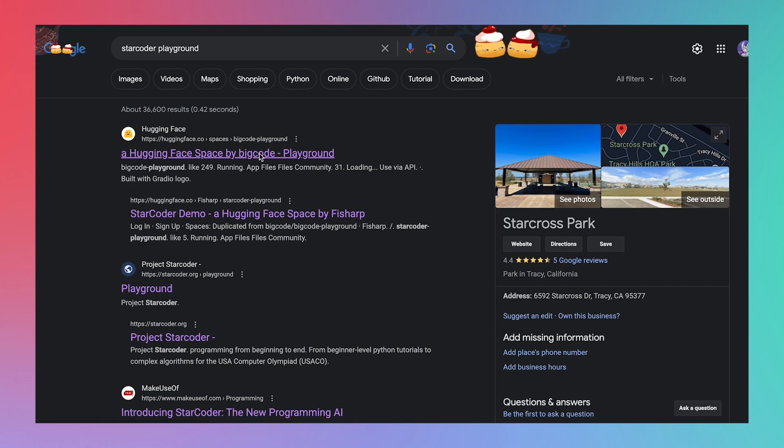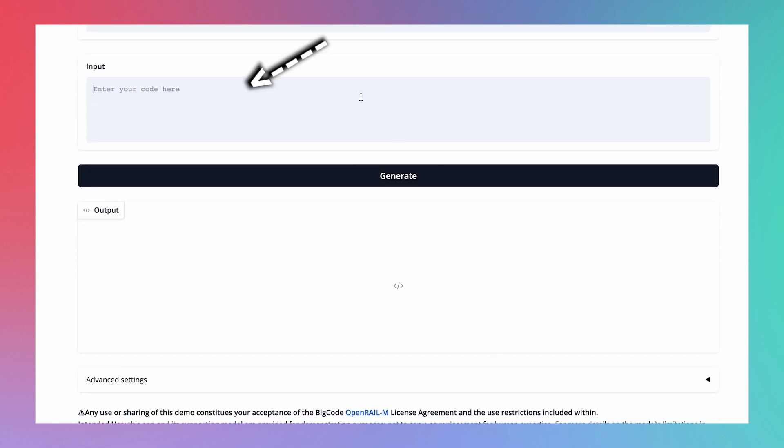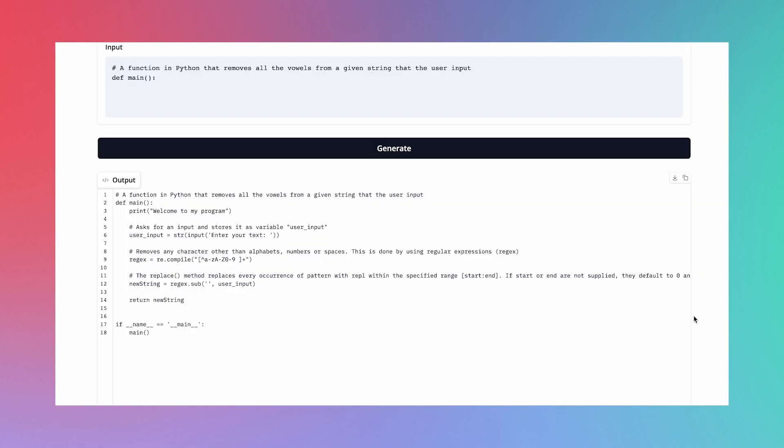There are a couple of ways that you can use StarCoder, but the simplest is to use their API Playground. Just Google StarCoder Playground, and it should take you to a website where you can play with the AI. This page allows you to enter code into a text box that StarCoder will then autocomplete, with results showing up in a second text box. You can then copy-paste that output code into your favorite IDE — today I'm using VS Code. I'm going to ask StarCoder to write a function in Python that removes all the vowels from a given string.